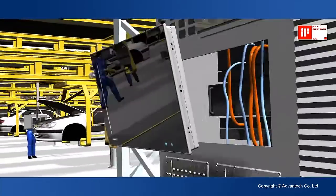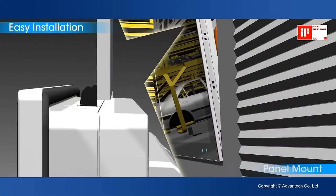Now you can install the new panel computers all by yourself with just a quick snap.